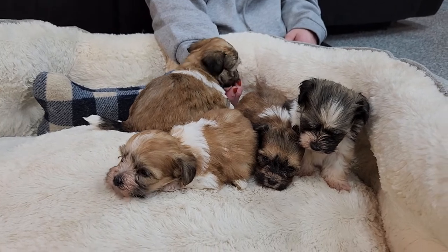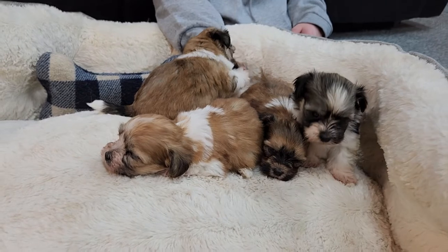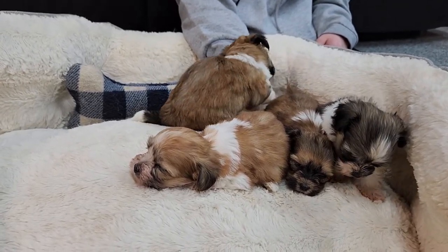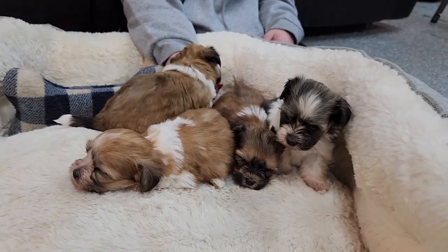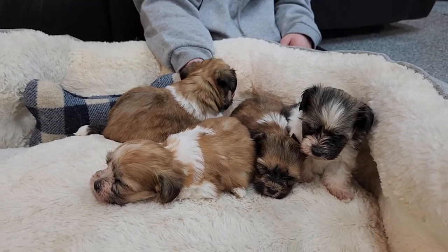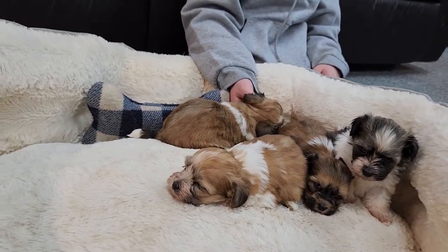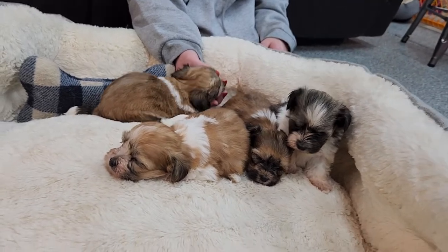We'd love for you to follow us on the socials. We're on Instagram at Beer ABC Doggie. These guys were just featured. Facebook: ABCDoggie, all one word with a Y at the end instead of IE. You're watching this on YouTube — we'd love to have you as subscribers. Click like on the video if you like it, leave us a nice comment, and click that notification bell to be notified when we have new videos.